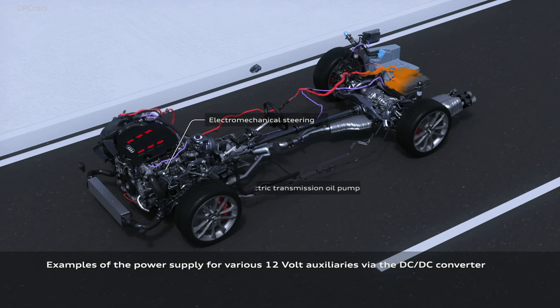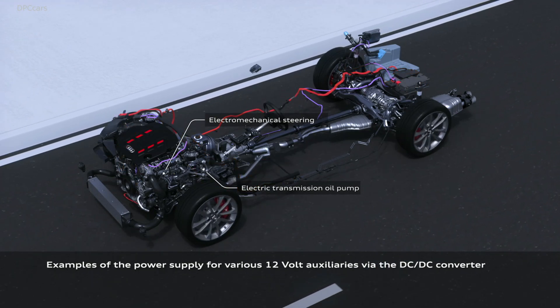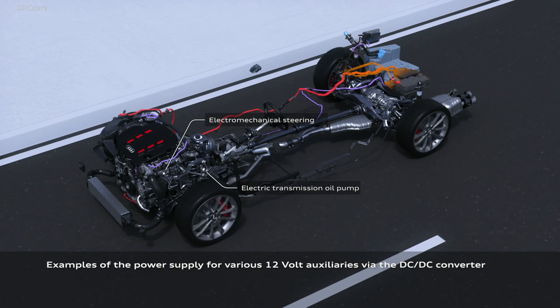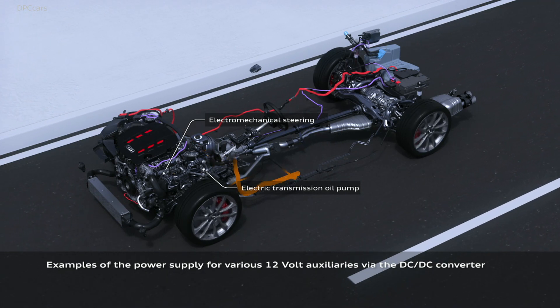I'd like to explain what has really changed in this car, because there was a massive change and it's quite hard to spot all the parts that got an improvement. This is not just a normal improvement — it's a big improvement.